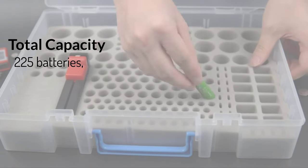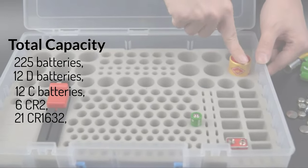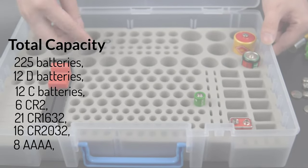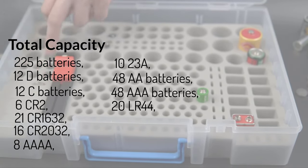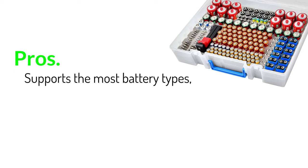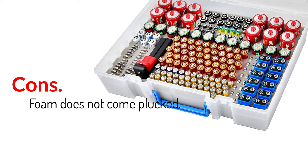Total capacity: 225 batteries — 12 D batteries, 12 C batteries, 6 CR2, 21 CR1632, 16 CR2032, 8 Quad A, 10 23A, 48 AA batteries, 48 AAA batteries, 20 LR44, and 12 9V batteries. Pros: supports the most battery types, included battery tester, holds 225 batteries. Cons: foam does not come pre-plucked.